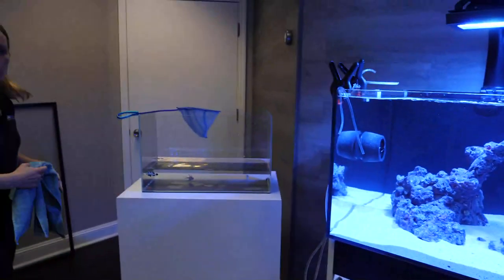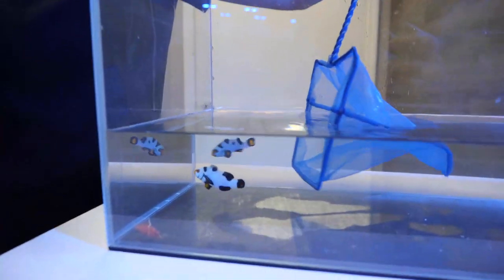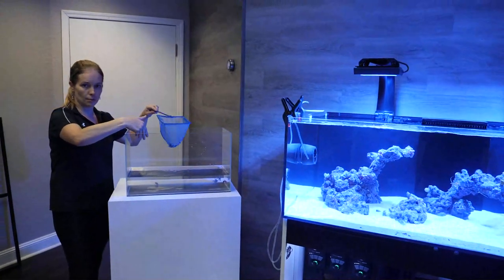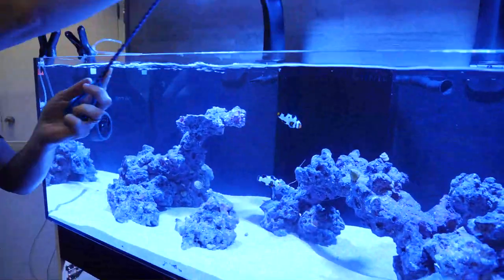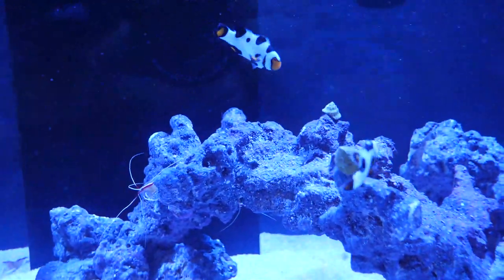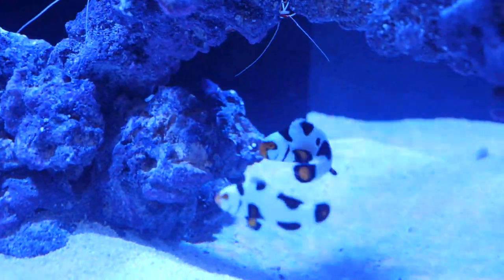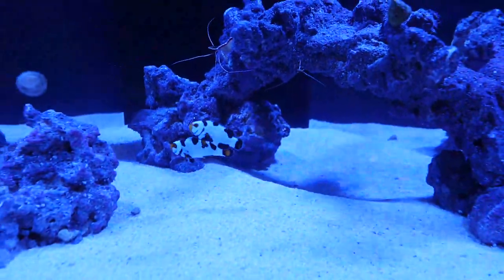Next up is a pair of clownfish - very fancy Picassos, beautiful with a lot of black on them. Because there's some medication in the water they came in, you want to gently shake them over the net so you don't transfer any medication into your tank. Clownfish are a great starter fish - super hardy, everyone loves them, and there's a ton of different patterns now that they're aquacultured as designer clowns. Great for pretty much any size aquarium, 10 or 20 gallons and up. They went straight in and they're not shy at all - loving their new home.